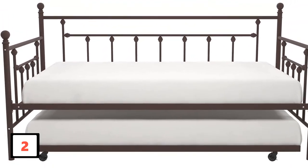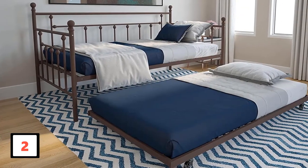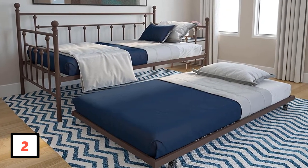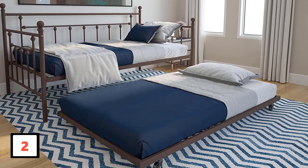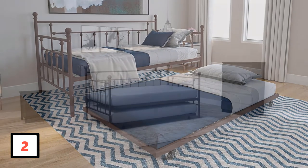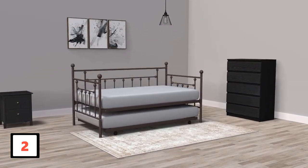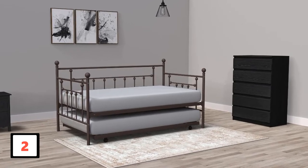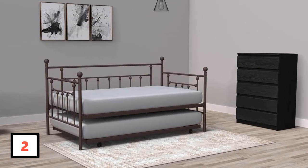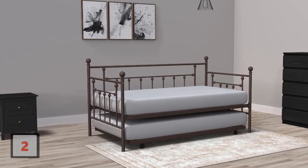Besides, this daybed is also really pocket-friendly. It has a modern design that will look beautiful in any room. When used as a daybed, it has a capacity of 400 pounds, but when used as a trundle, its weight limit is 250 pounds. To suit your room and needs, the product comes in a number of different sizes to choose from. A very unique feature is that it comes with glide casters which make movement much easier. Two of the casters are also locking while the other two are unlocking.